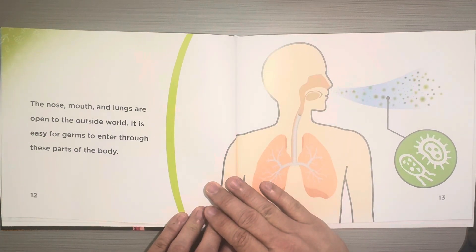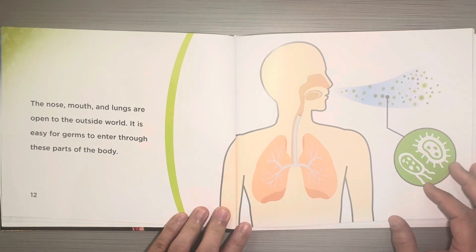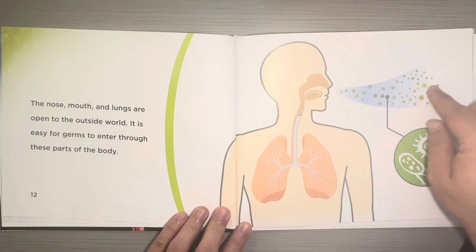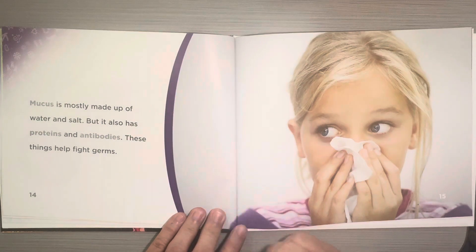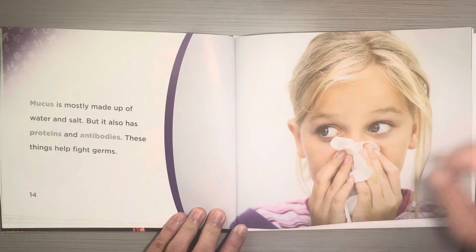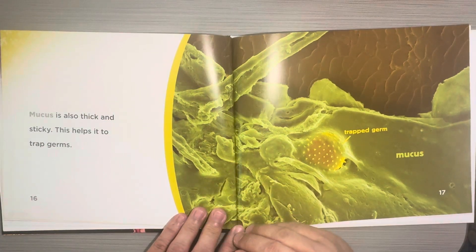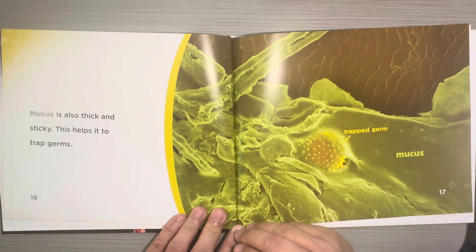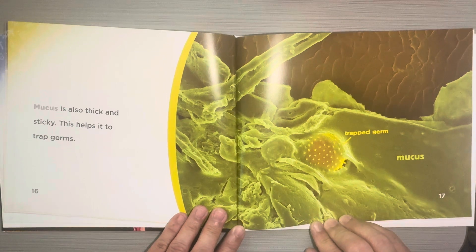The nose, mouth, and lungs are open to the outside world. It is easy for germs to enter through these parts of the body — you can see all the germs going in. Mucus is mostly made up of water and salt, but it also has proteins and antibodies. These things help fight germs. Mucus is also thick and sticky, which helps it trap the germs. Here's a trapped germ in the mucus inside your body.